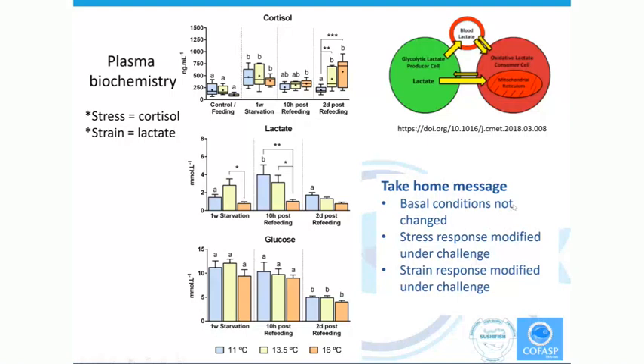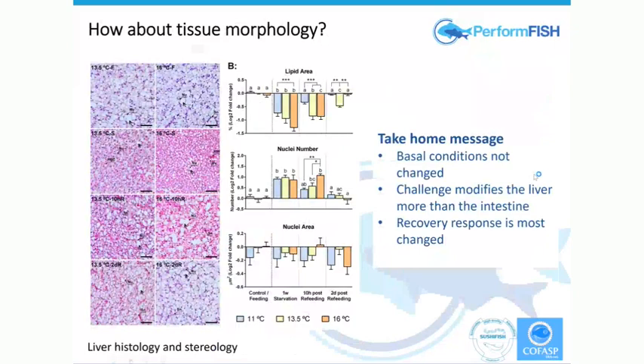The application of a temperature challenge for 48 hours in the egg stage causes not a change in basal conditions — so all the fish look similar — but when under stress, there's a very pronounced difference in their response when we look at the biochemistry. Looking at the morphology, we looked at the liver and intestine as two important metabolic tissues, and we looked at the stereology — trying to figure out in terms of a three-dimensional model whether cell number or cell shape is changing.